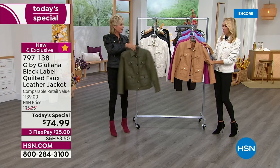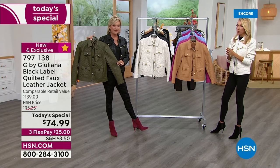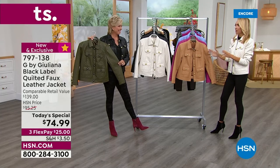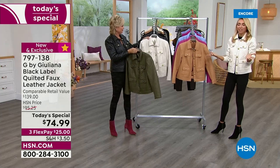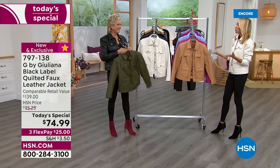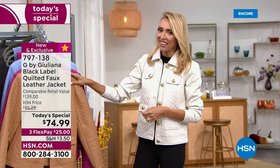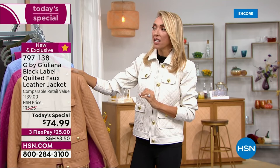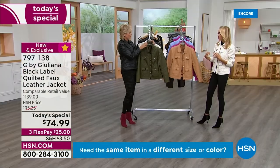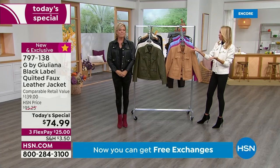We really wanted to come out with something super special that meant a lot. When I thought about what is the perfect item, this is the first thing that came to mind. I said I want to do the most beautiful jacket because that's what I started with here on HSN — a beautiful moto jacket. So here we are 10 years later and I think this is truly the best one we have done. The quilting on this is stunning. The diamond quilting is so beautiful. Should we do colors?